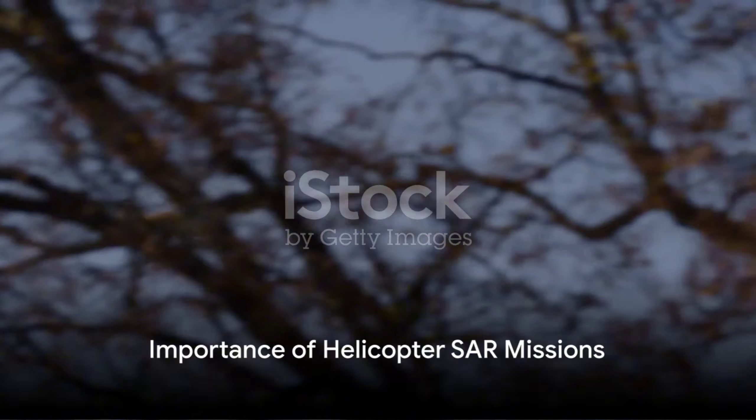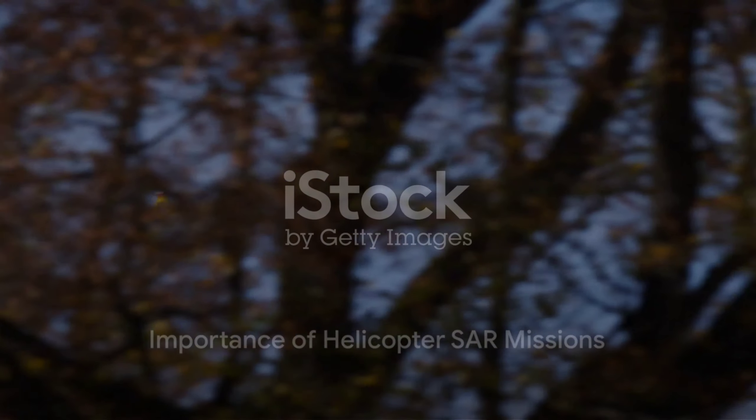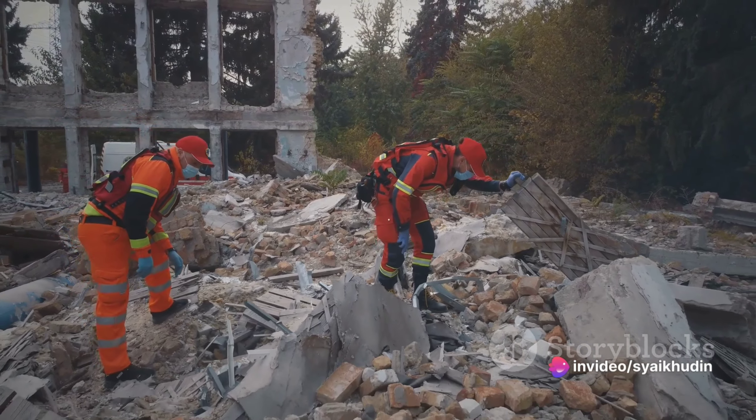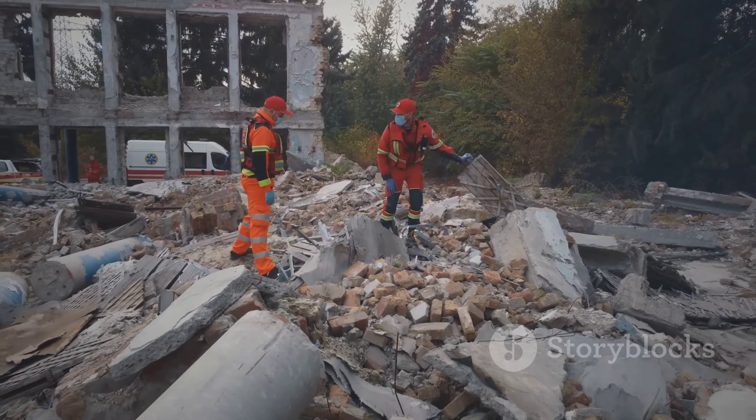Now imagine a world without such helicopter SAR missions. Many victims of natural disasters — stranded and helpless — would have no way of being located and rescued. The death toll from these disasters would be significantly higher, and the aftermath even more devastating.